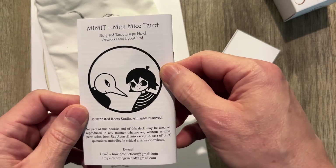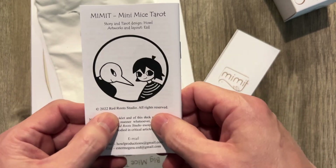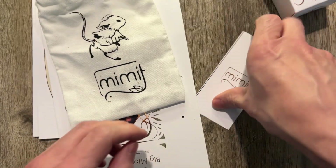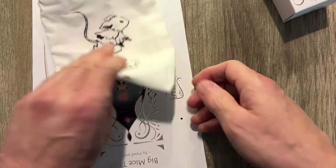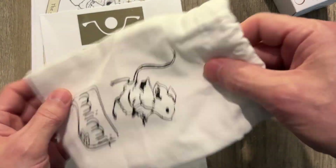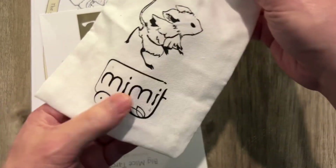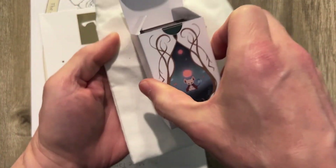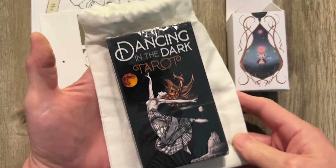It's the Mini Mice Tarot — Story and Tarot Design, 2022, even though I just got it. Here's another bookmark with another cute little mouse. This is a cute little mouse deck. I love the logo — the logo is very nice. It comes with a very cute little bag, which is a bit oversized for a mini deck — seems more designed for a regular deck.